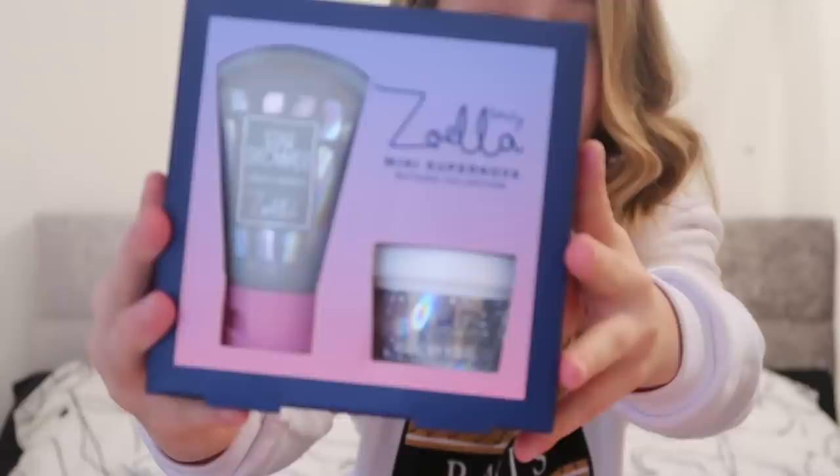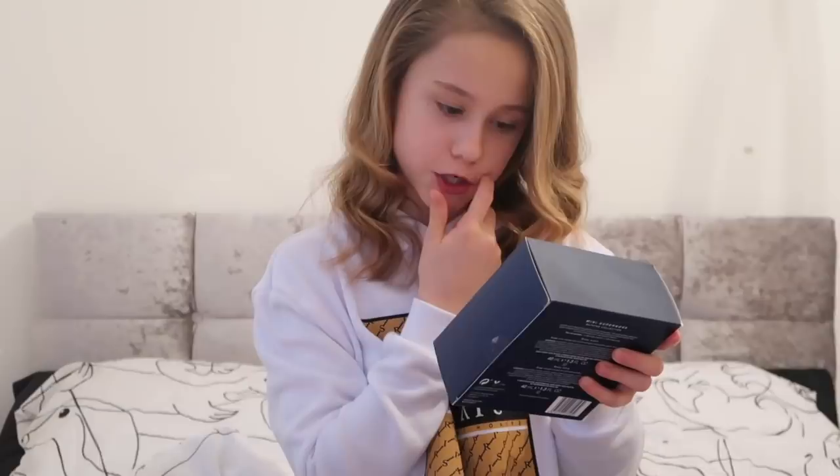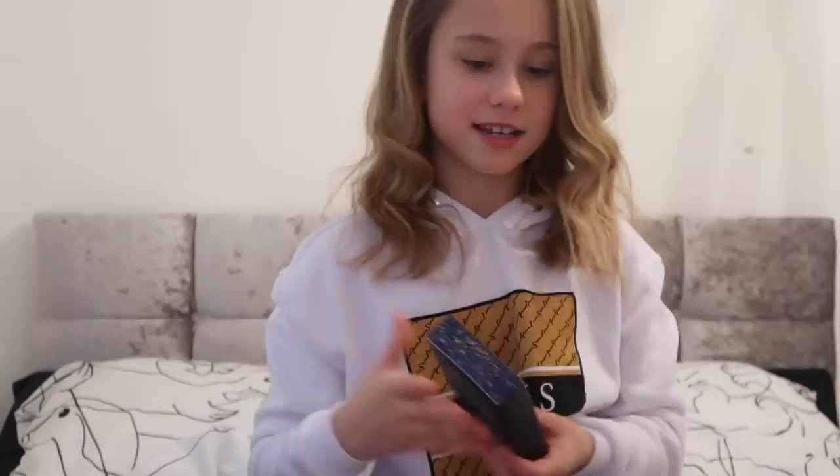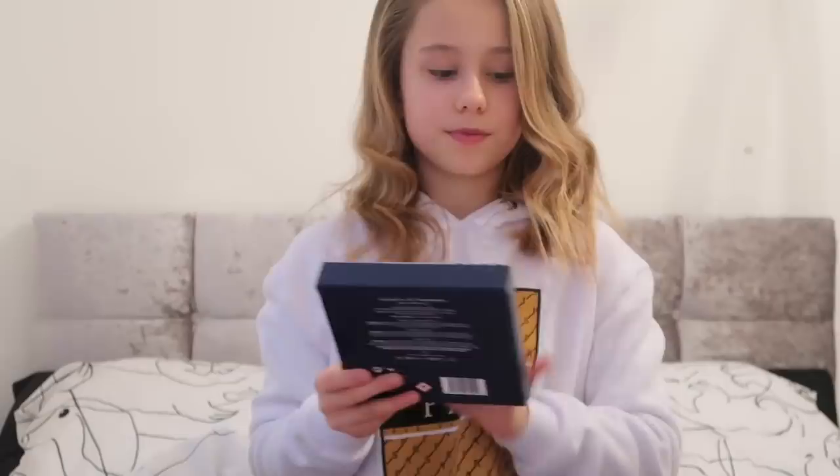I'll be giving one to my mum. This is what it looks like - it's the same as the Star Shower one but in a miniature version. Then there's the bathing collection and the moisturizing solid bath oil - it's shaped like a star and you put it in the bath and it releases oils. Really cool.